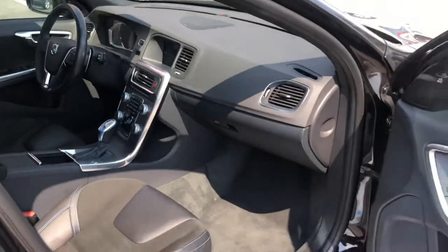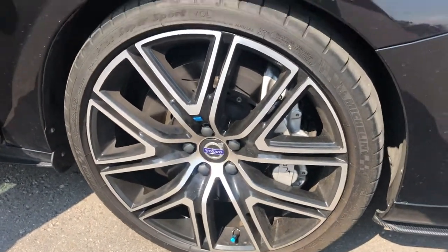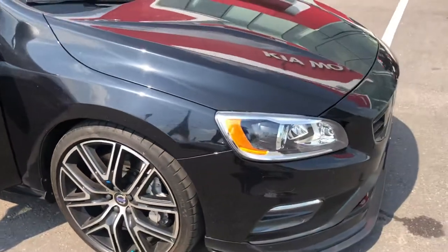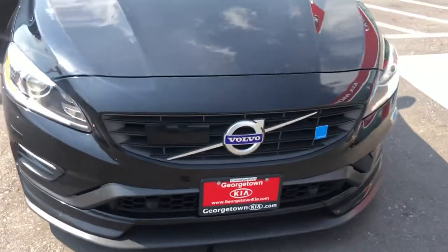This vehicle comes fully loaded and has all the right bolstering for the driver, as well as your Polestar brakes. Carbon fiber finish along the front bumper and the side skirts.